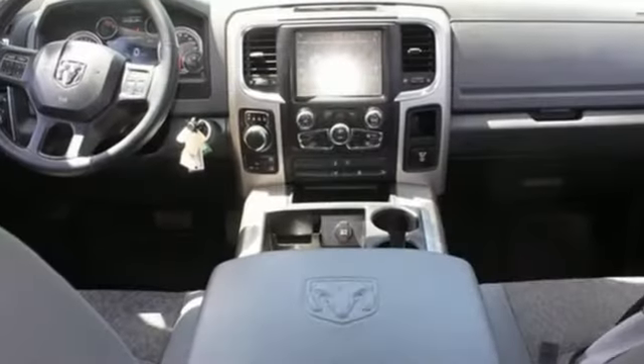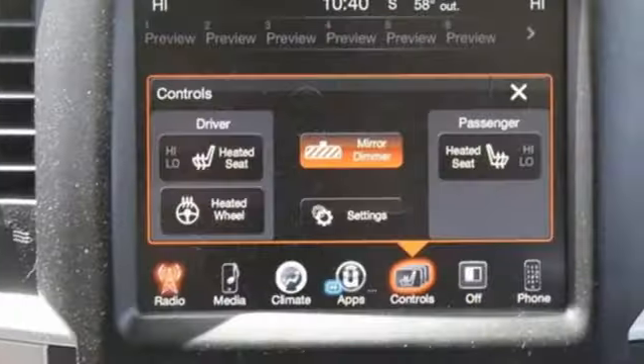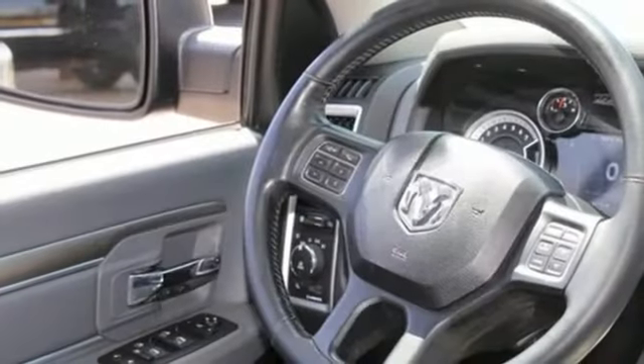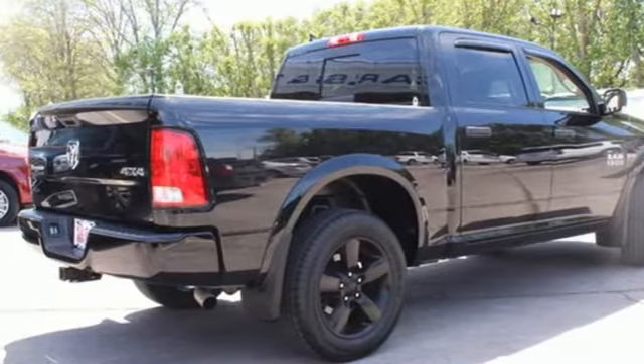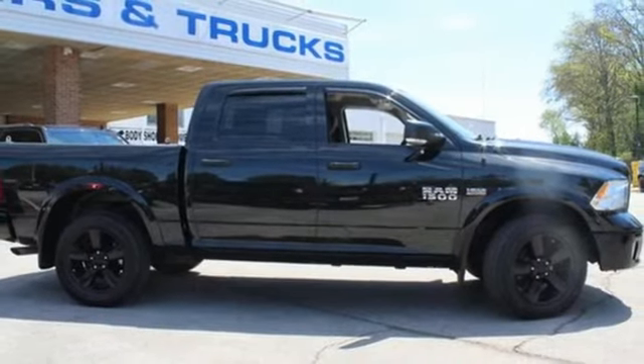V8 engine, four-wheel drive, automatic transmission, trailer hitch receiver, streaming audio, Wi-Fi hotspot, dual-zone climate control, active grille shutters, electronic shift on the fly, auto-dimming rearview mirror, and integrated navigation system. Hurry in today for a test drive.